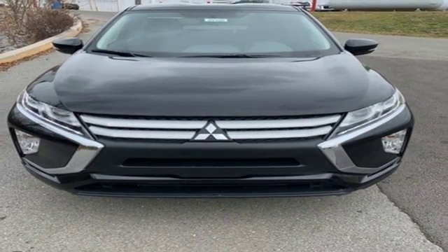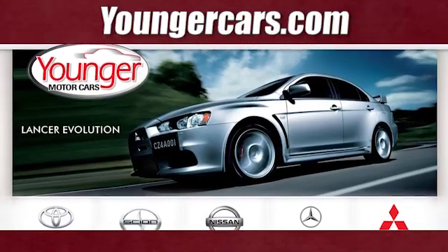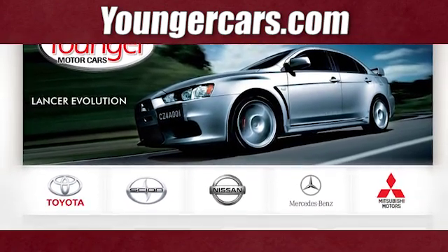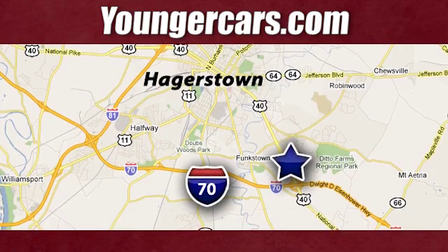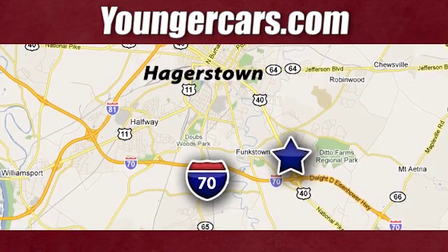The time is now. See it for yourself today. Visit our website at YoungerCars.com. We're conveniently located at 1945 Dual Highway in Hagerstown, Maryland.